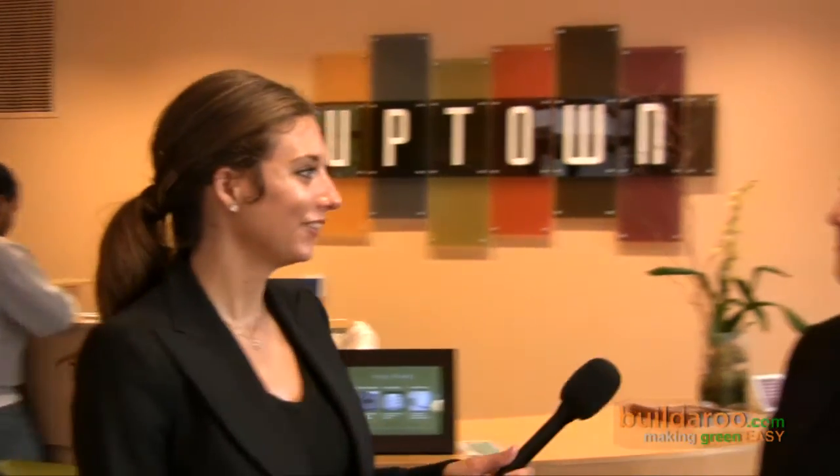Hello, this is Vanessa Weber from Builderoo.com and I'm here with Abigail Friedland at the Uptown Apartments. She's the project manager and she's going to tell us a little bit about the property. Abigail, how are you? Very good, thank you. So tell us a little bit about Uptown.